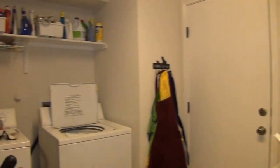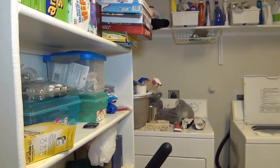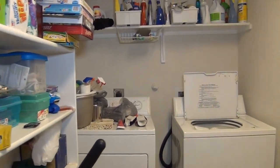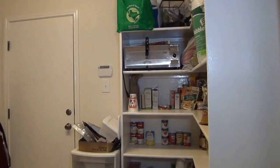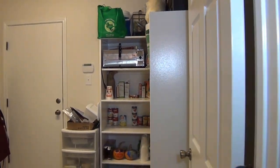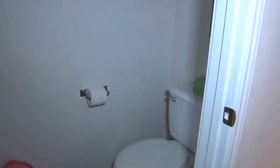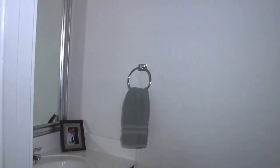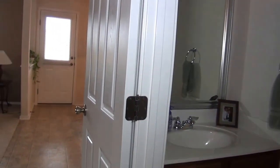Huge utility room slash pantry. Half bath and coat closet.